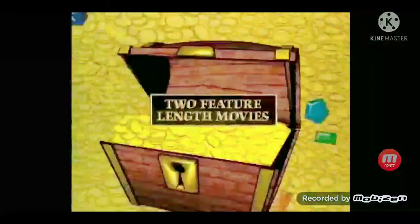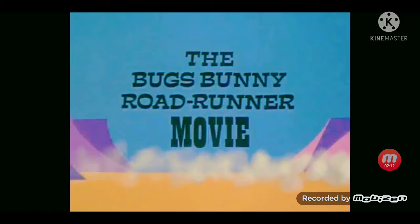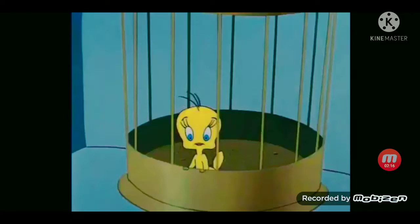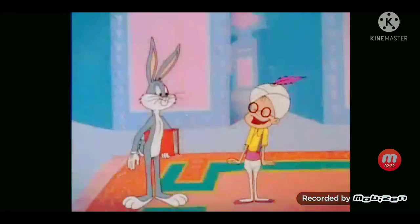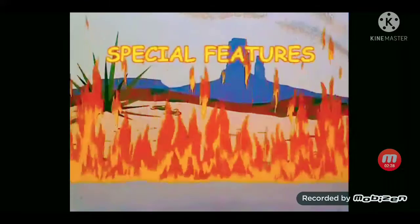Two classic feature-length movies, including Bugs Bunny's Thousand and One Rabbit Tales and the Bugs Bunny Roadrunner Movie, both in one collection. With all your favorite Looney Tunes characters. Completely restored and remastered, it's the hottest Looney DVD feature yet.